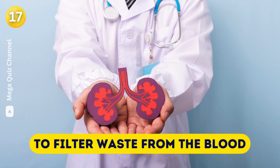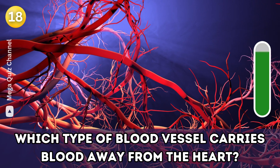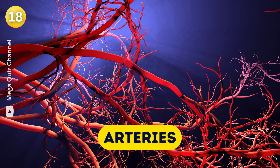Question nineteen: Which type of blood vessel carries blood away from the heart? Arteries.